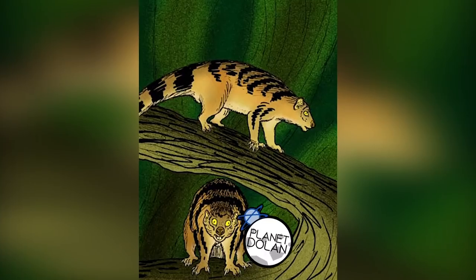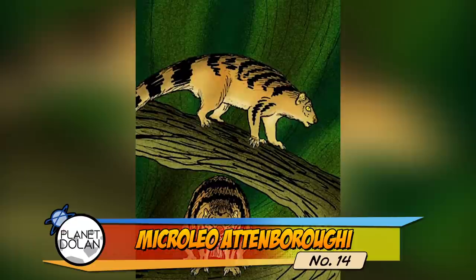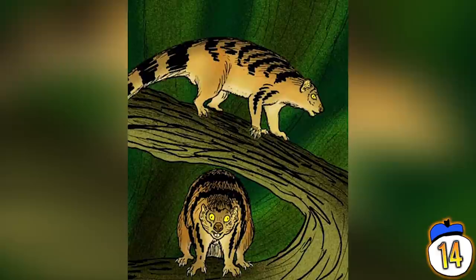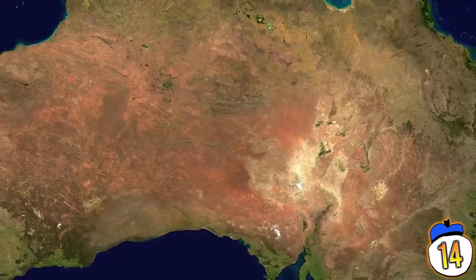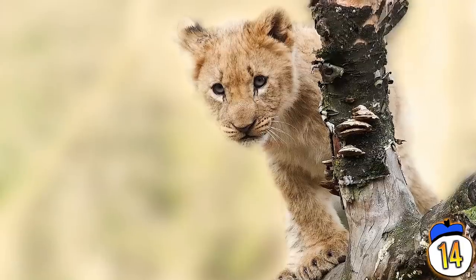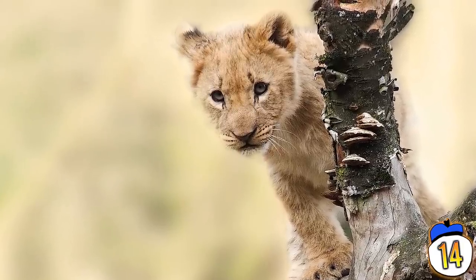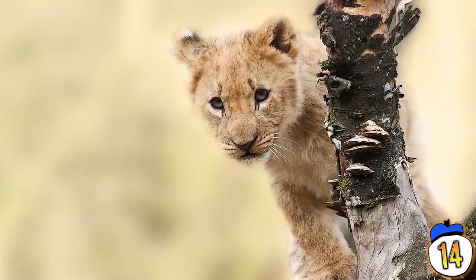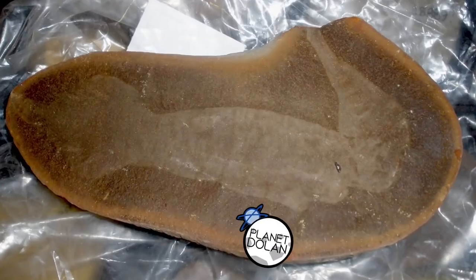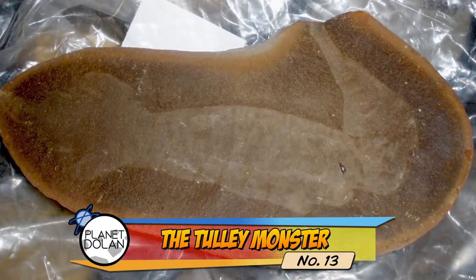Number 14 – Microleo Attenbergi. While some fossils can be misleading, paleontologists are often able to reconstruct animals from very little evidence. A palate fossil found in Australia has led to a new species of marsupial being named. The Microlion is related to two larger marsupial lion species from down under, the largest of which could almost match an African lion for power. The small carnivore was named after inspirational naturalist and broadcaster David Attenborough.